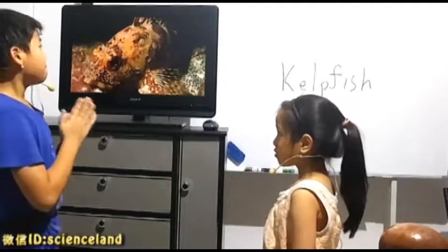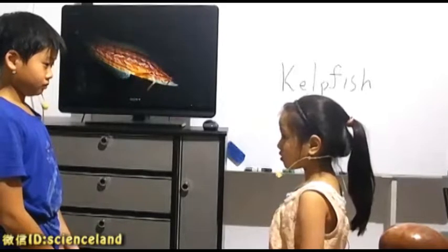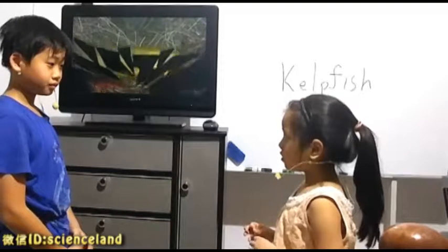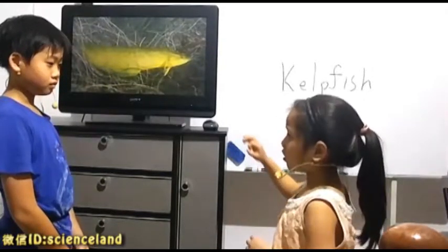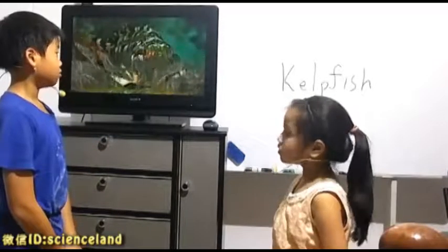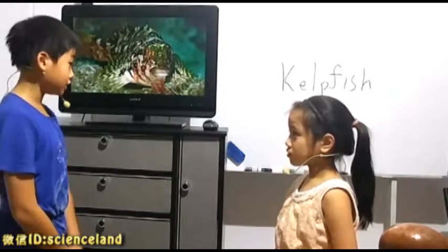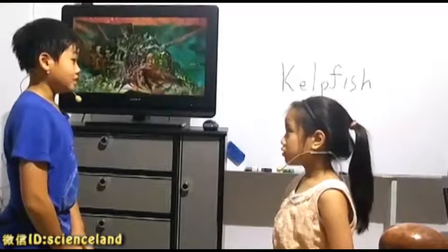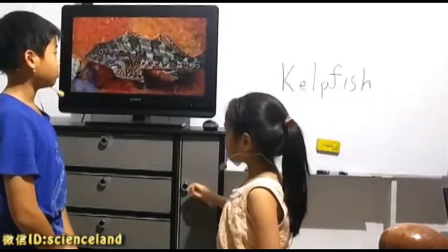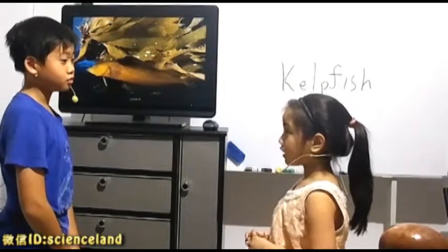Do you know the big kelp fish? Where do they hide? They hide on stones and a rocky sea floor. Do you know the kiwi, which is also the large kelp fish? Yes, they hide on stones and a rocky sea floor.